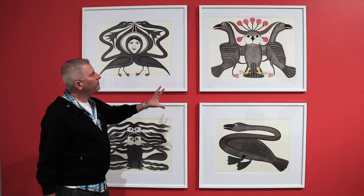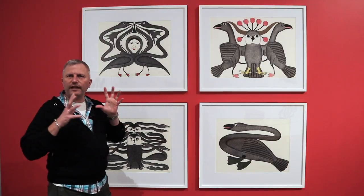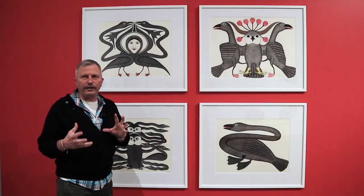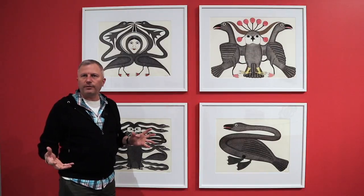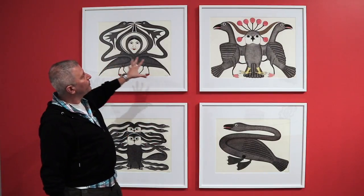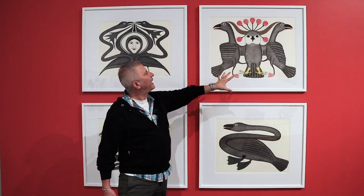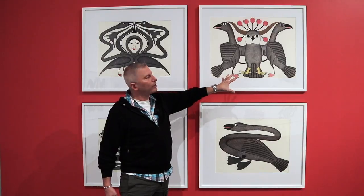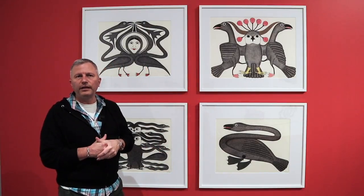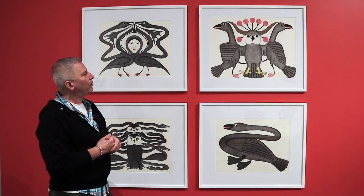This arrangement speaks thematically to what Kanoyuak was interested in exploring in her work. She was very interested in nature and the natural world around her, particularly animals. We've got the loons and the owl, which is one of her famous iconographic elements. Her enchanted owl has appeared on all kinds of official documents, including a Canadian stamp. She's known for that treatment of her owls. Here you can see another owl motif and the way she's treated these geese in a serpentine-like way.